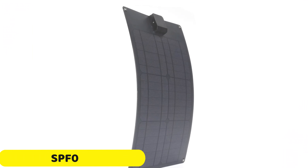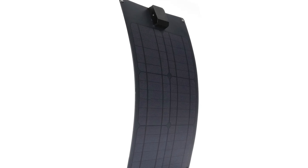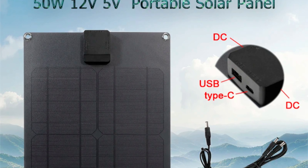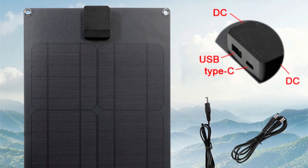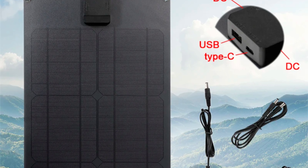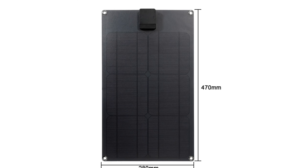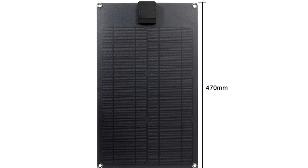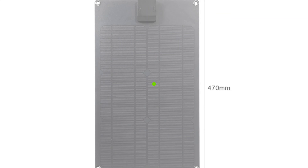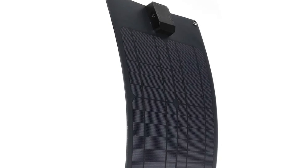Number 2: SPF089 Solar Panel. The SPF089 Solar Panel, originating from mainland China, is a reliable and portable renewable energy solution. Its ROSE certification ensures it meets strict environmental standards, providing peace of mind for eco-conscious consumers. The panel's lightweight and compact design makes it easy to transport, making it suitable for camping, hiking, or other outdoor activities. Its advanced technology efficiently converts sunlight into usable energy, making it a reliable power source even in remote locations. The panel's versatility, including USB ports for charging various devices, further enhances its appeal.